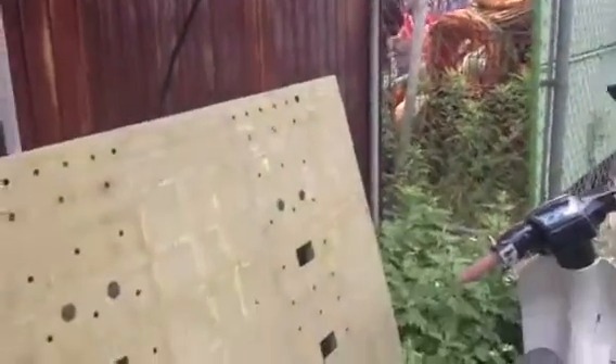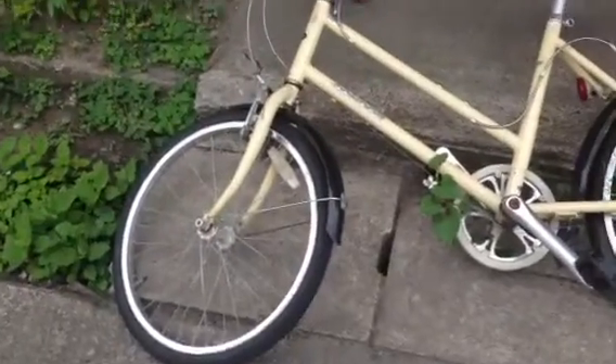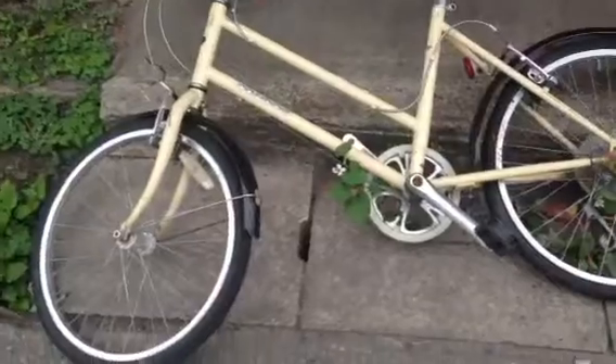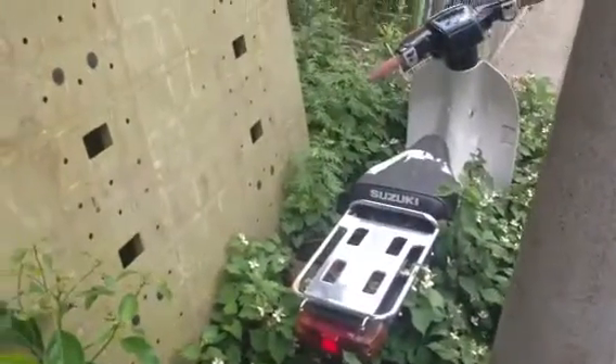Anyway, this guy saw me hanging these up and came out from his company. He said hello, and then pointed out this bicycle — said it had been thrown away. And you know, that bicycle is not in too bad condition. So I'm going to throw that on the truck and come back for it later. Okay, bye bye.